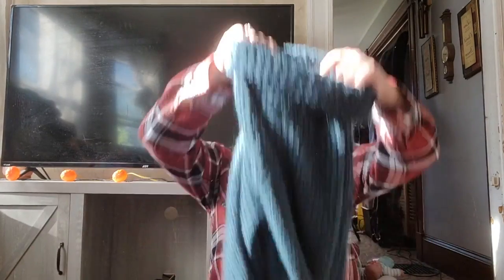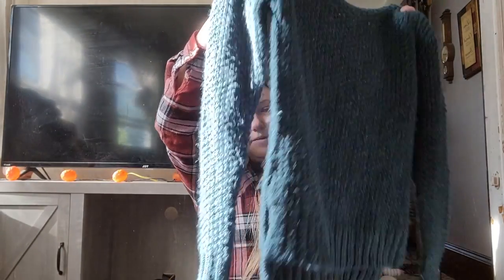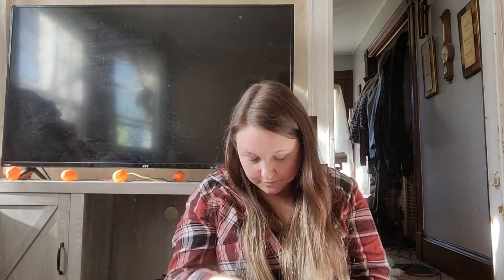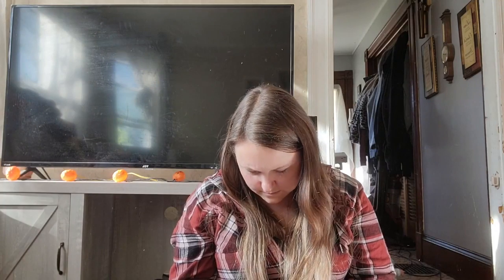This is an Abercrombie and Fitch cowl neck chunky knit sweater, size medium, with split sides. It needs some shaving. It's made out of acrylic, 20% wool, and 8% alpaca — that's why I grabbed it, along with the chunky knit style because that's in right now.